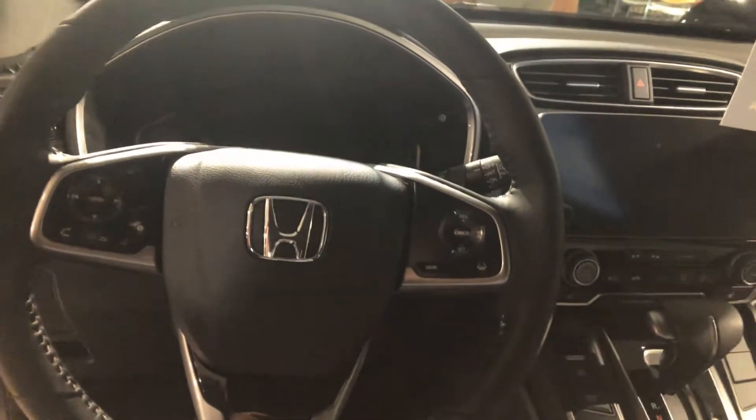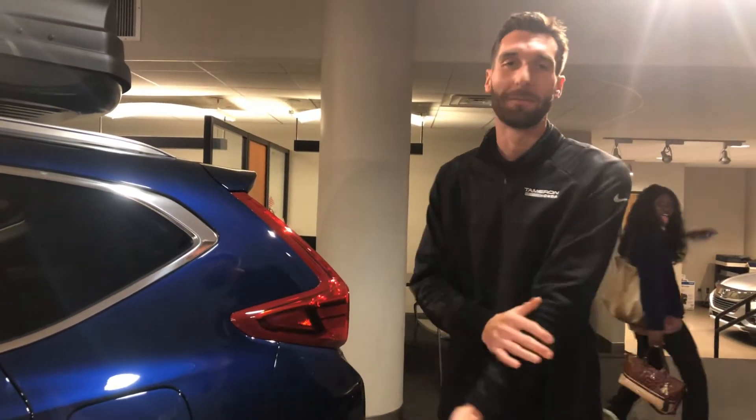There's tons of space in the back. You're going to have your capless fuel, and you'll also have your automatic tailgate on the EXL. Press the button and it'll open up for you automatically. If any limbs get caught in the way, it'll open right back up — it'll make sure it won't jam any fingers, arms, or anything like that.